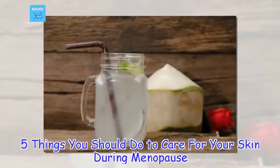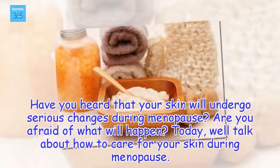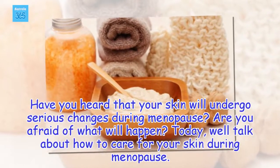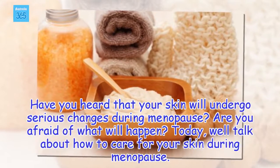5 things you should do to care for your skin during menopause. Have you heard that your skin will undergo serious changes during menopause? Are you afraid of what will happen? Today, we'll talk about how to care for your skin during menopause.